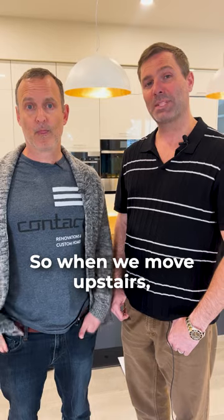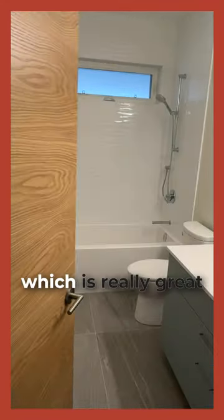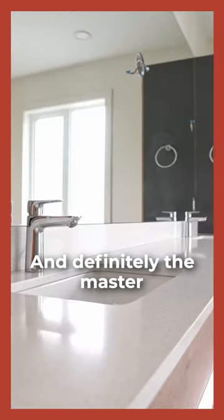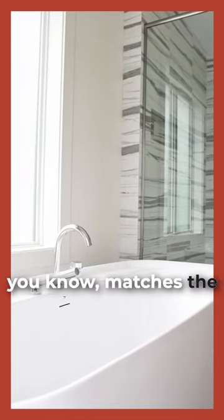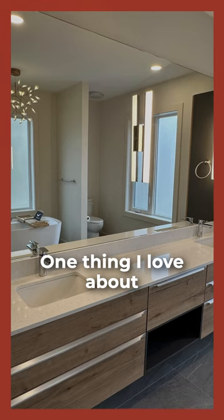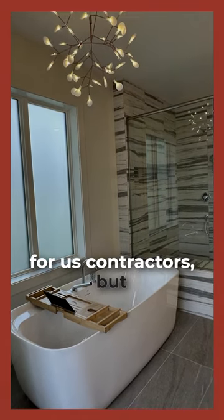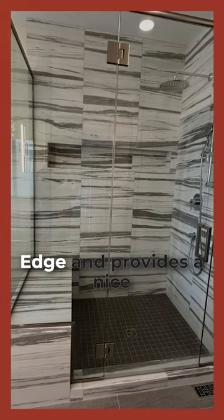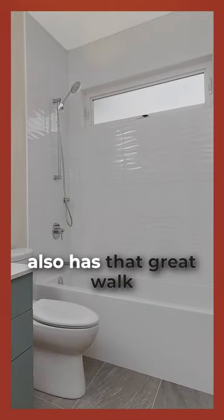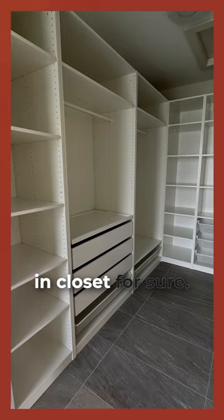When we move upstairs, the bedrooms all have ensuite bathrooms, which is really great for a home this size. The master bedroom has an en suite that matches the aesthetic of the home — kind of a two-toned wood design. One thing I love about it is the tile work has a nice mitered edge, which gets rid of that schluter edge and provides a nice clean finish — a real nice attention to detail item. It also has a great, big walk-in closet.